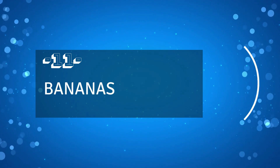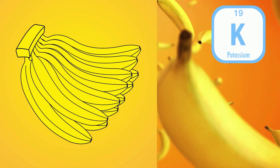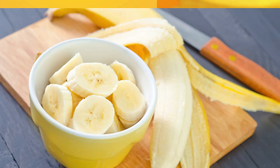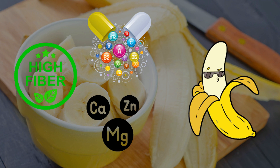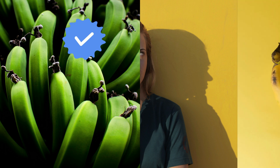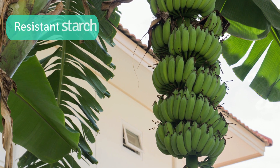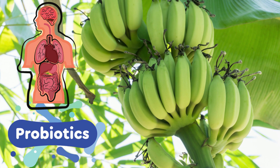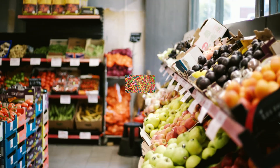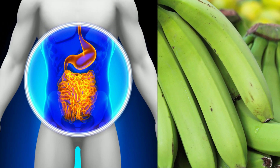Number 11: Bananas. While bananas are commonly associated with being a good source of potassium, they actually have much more to offer in terms of nutrition. These versatile fruits are packed with fiber, vitamins, and minerals. What many people don't know is that unripe bananas can actually be more beneficial than ripe ones. This is mainly because unripe bananas are high in resistant starch, a type of prebiotic fiber that can have amazingly positive effects on your gut health and friendly gut bacteria. Consider picking up some green bananas to give your gut the prebiotic boost it deserves.